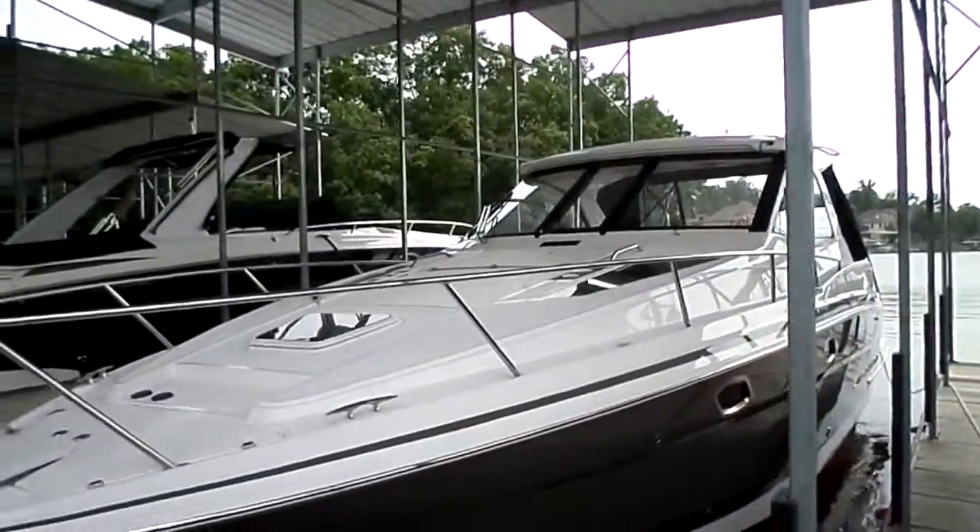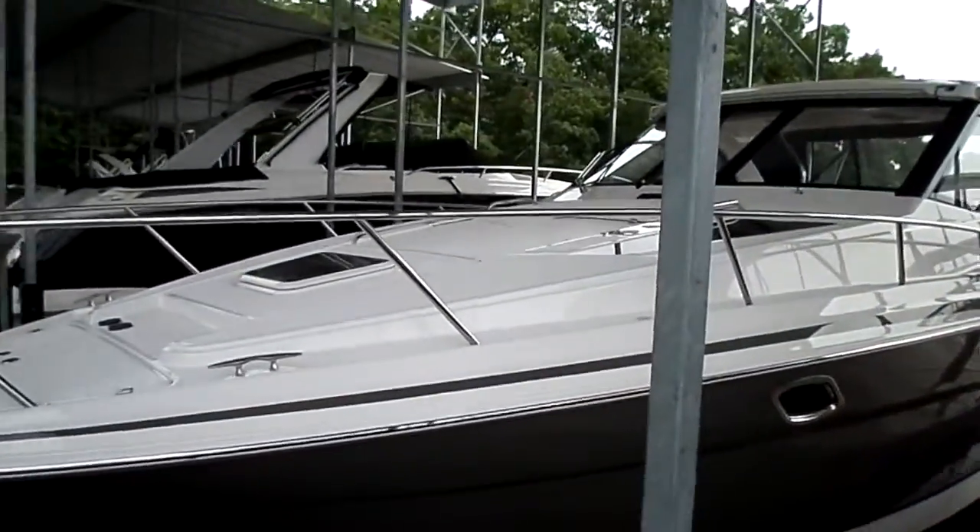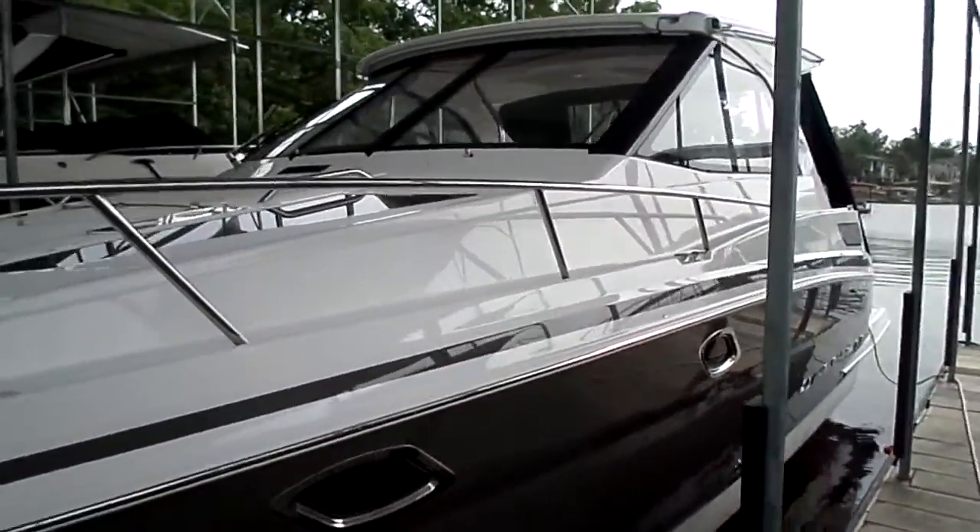Hi folks, this is Paul at Kellysport down at Lake of the Ozarks, Missouri, taking you to the 2016 Regal 35 Sport Coupe.